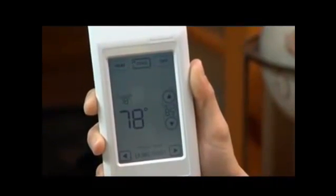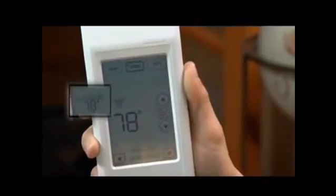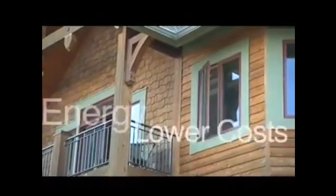When used in conjunction with Honeywell's wireless outdoor sensor, the Comfort Control can also display the outdoor temperature and humidity. With that information, homeowners can make informed decisions to lower their energy costs and conserve energy. This changes everything.